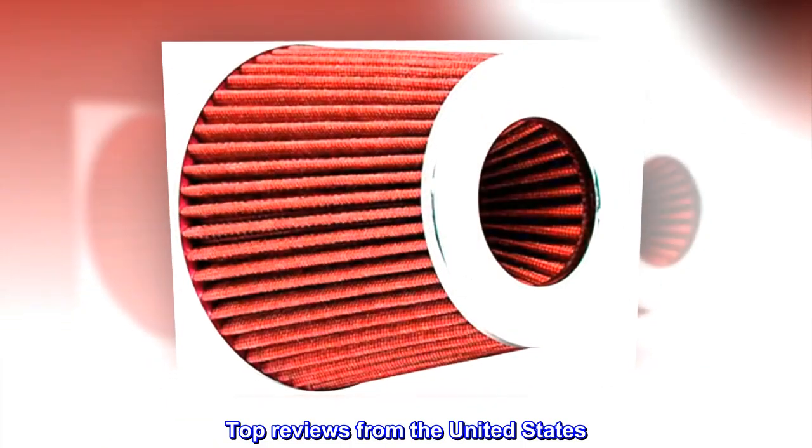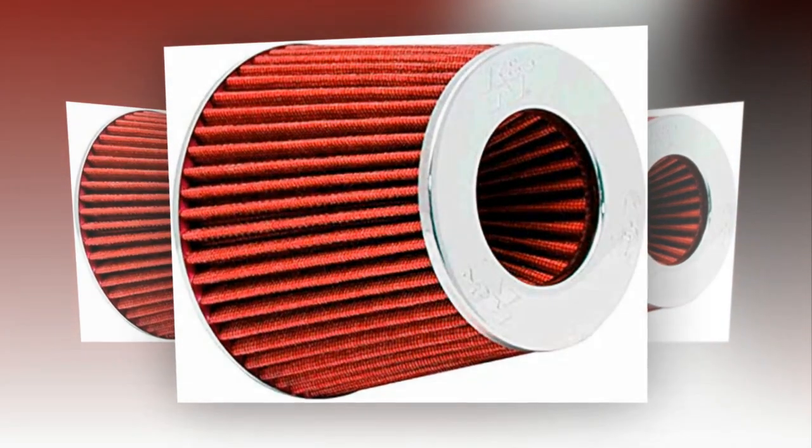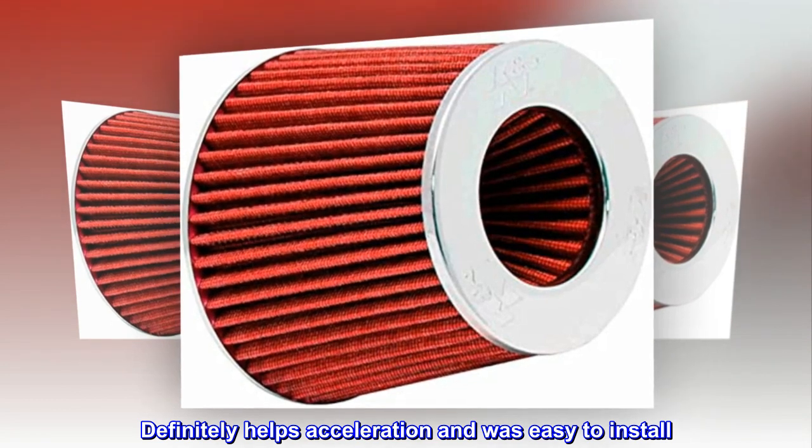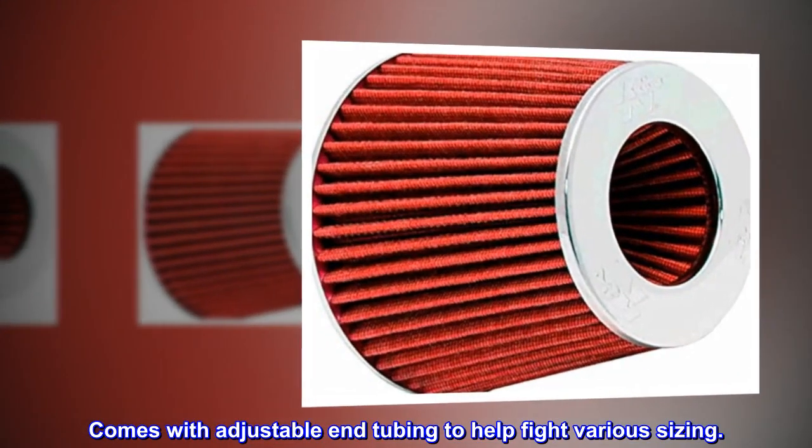Top reviews from the United States. Kirby: Definitely helps acceleration and was easy to install. Comes with adjustable end tubing to help fit various sizing.